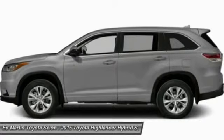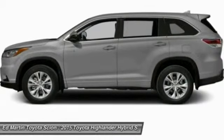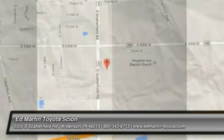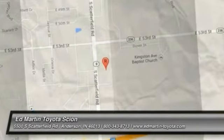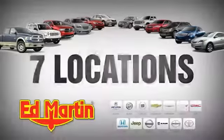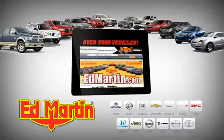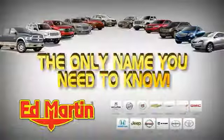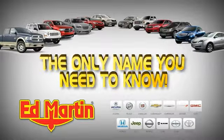Take this vehicle for a spin and see why so many shoppers are now proud owners. 7 locations, 13 brands, over 2500 new and used vehicles online at EdMartin.com. Ed Martin is the only name you need to know.